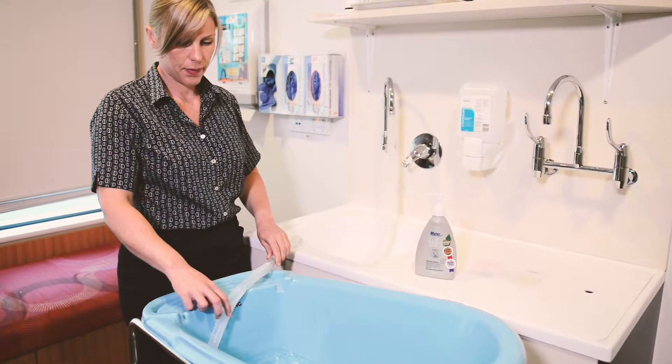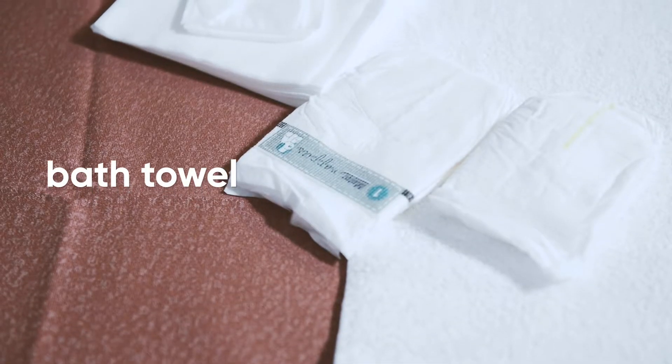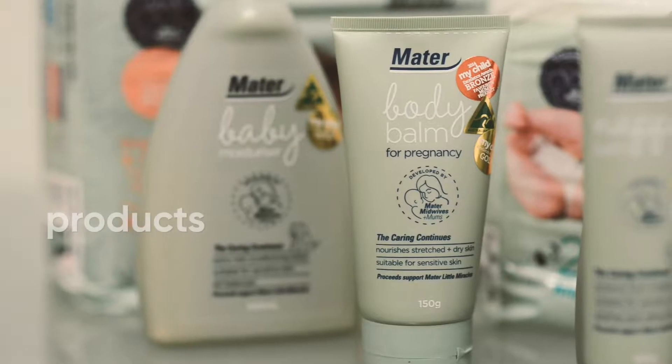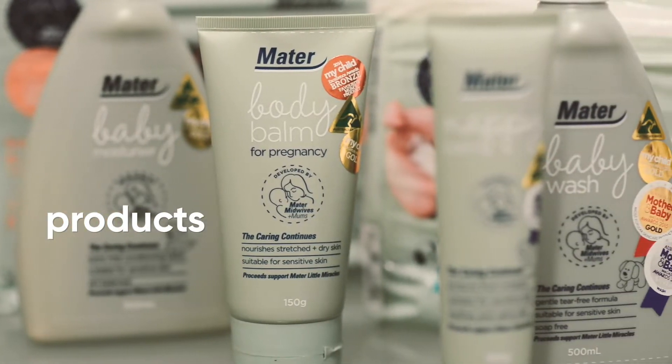You will need a bath, preferably at a good height for your back, towels laid on the change area, a washcloth, clothes, nappy, and any products you may wish to use. Have everything within reach.